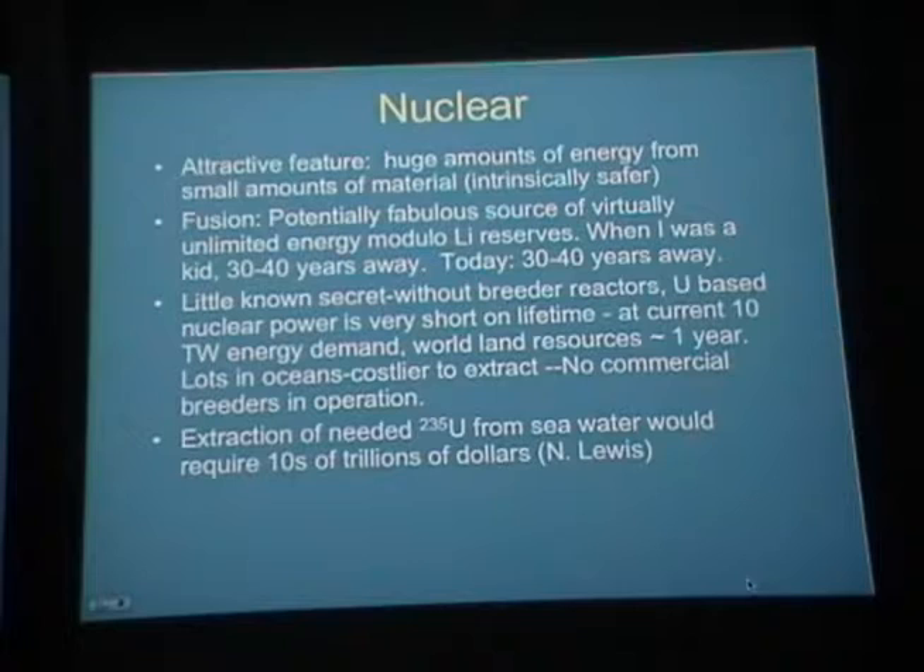What hasn't been said much about nuclear power is that if you don't do breeder reactors — which convert the abundant isotope of uranium to plutonium by neutron capture — uranium-based nuclear power has a very short lifetime. At the current order of 10 terawatt energy demand worldwide, if we got all of that from nuclear power, land-based uranium resources would last us about a year. We're stretching that out because we currently get only about 10 to 20 percent of our electricity from nuclear power.